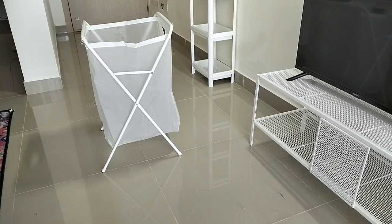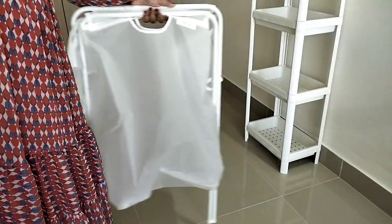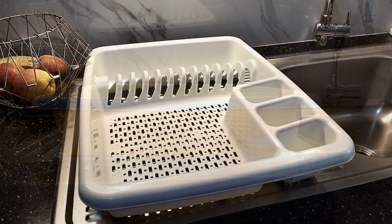Next is this IKEA Jäll laundry bag, got it for just rupees 349. It's quite spacious and looks good. It also can be folded up, which makes the laundry bag easy to carry and put away.